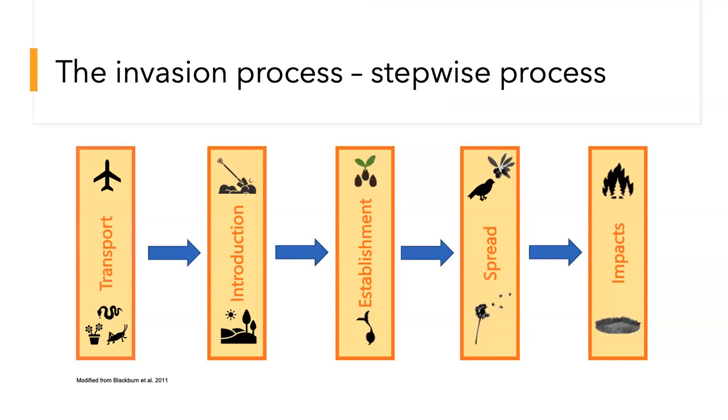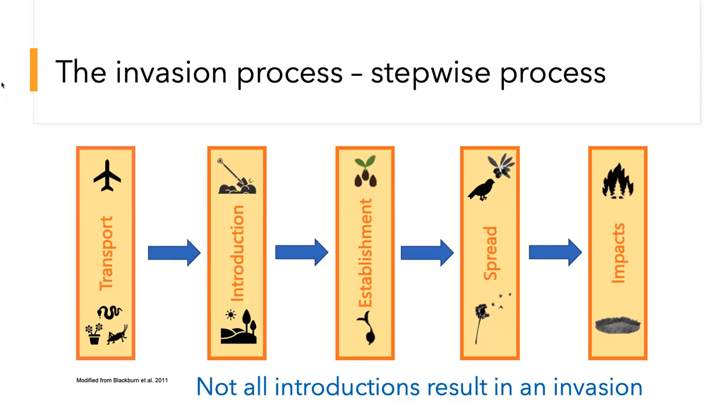The invasion process is a stepwise process with five steps: transport, introduction, establishment, spread, and then impacts — whether those are realized or not. At each stage, the process can break down. For example, a plant might be transported to a new area but never get introduced to the open environment, or it does get introduced but the conditions aren't correct for it to establish, or it requires a specialist pollinator and can't reproduce. It's important to note that not all introductions result in an invasion — in fact, 10% or less of non-native plants introduced actually become naturalized, and even fewer become invasive and have negative impacts.